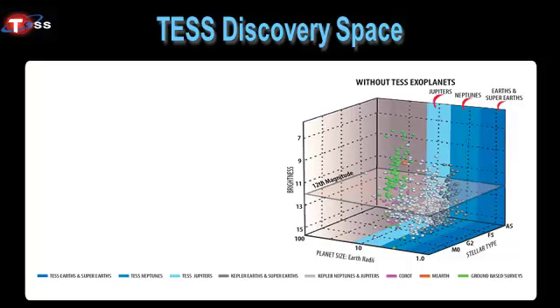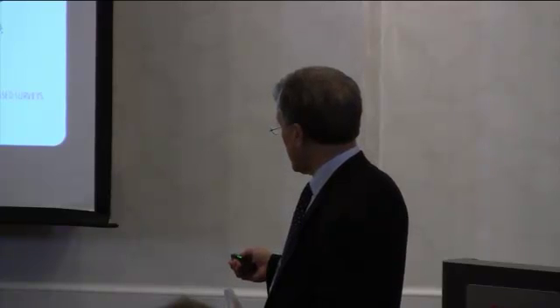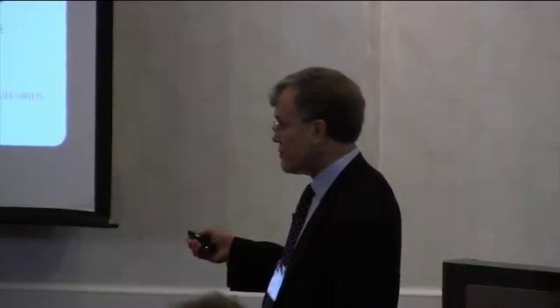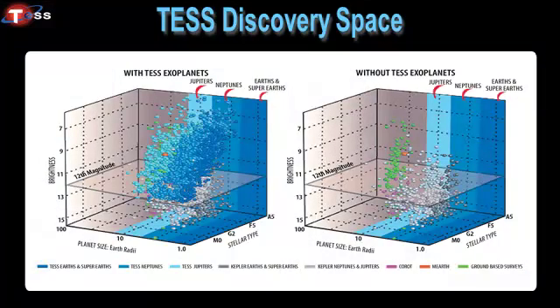The key boundary shown here is 12th magnitude. That's an extremely useful boundary because many of the objects discovered by Kepler, other ground-based surveys, and the Corot mission from Europe are all in the region below it. The reason this boundary matters is that follow-up work on objects at 12th magnitude or fainter requires much larger apertures to study effectively — the really bright stars visible to the naked eye are up in the upper part of the chart. The targets TESS will provide to the community — which is why we think of this as the People's Telescope — are those in the upper part of this plot, the region that is currently unpopulated.